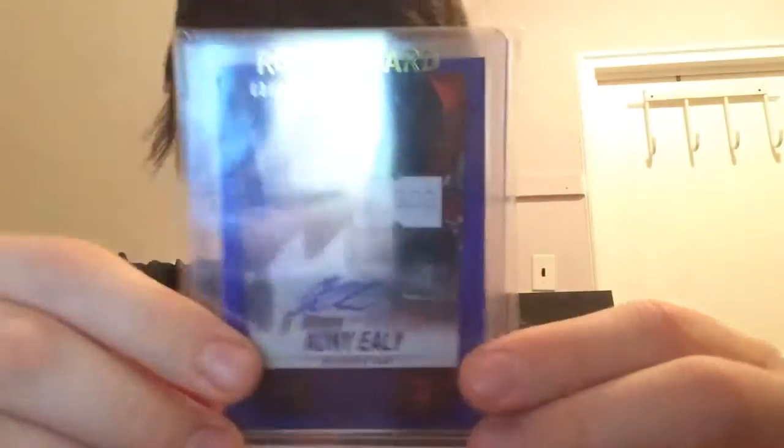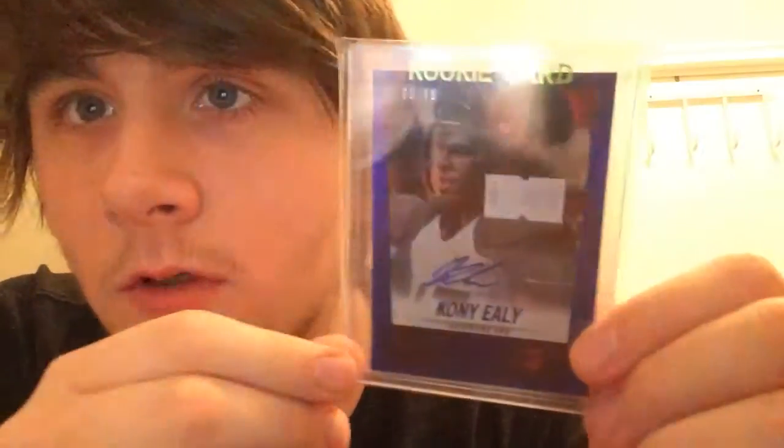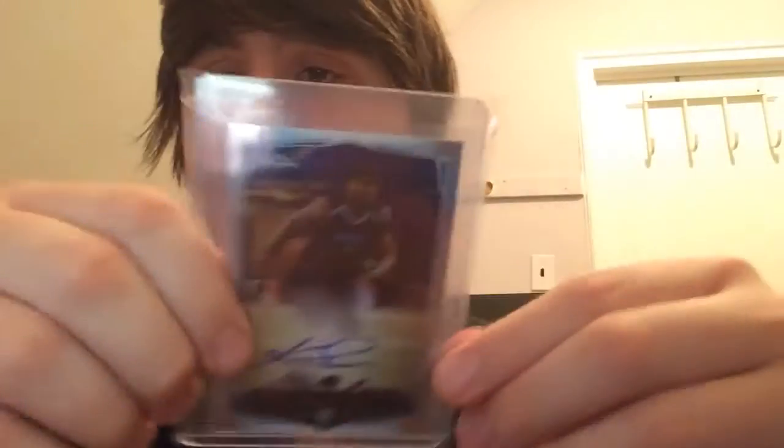And then we got the blue Hot Rookies autograph, number 2 out of 99. Got a nice Spectra rookie auto out of 149. Got the base Topps Chrome rookie autograph.